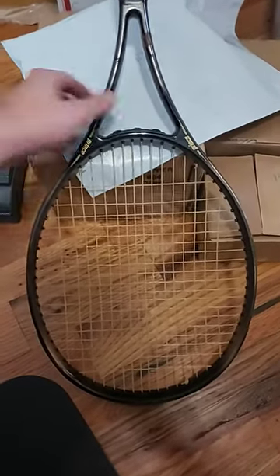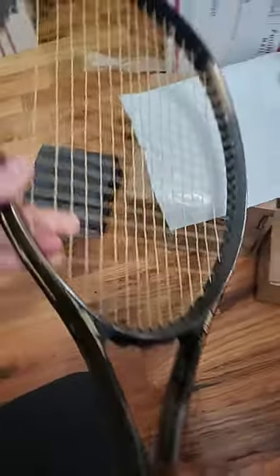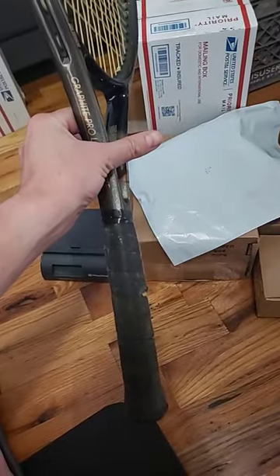I sell a lot of stuff on eBay, and this vintage tennis racket just sold today. This is a Prince racket that's maybe from the early 2000s, but I'd venture to guess late 90s. There's not a ton of money in these, and you've got to get the right model to sell. Sometimes they take a while.